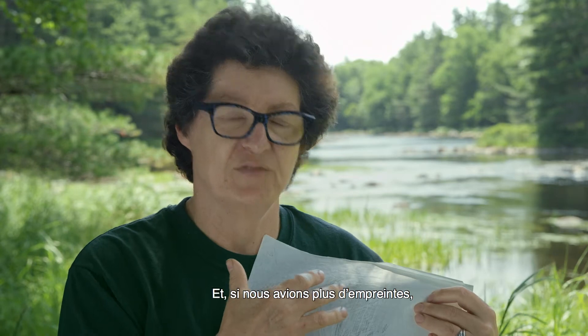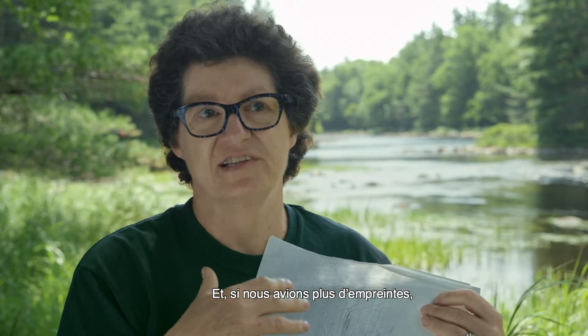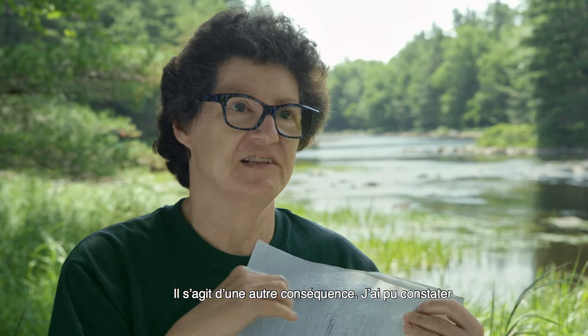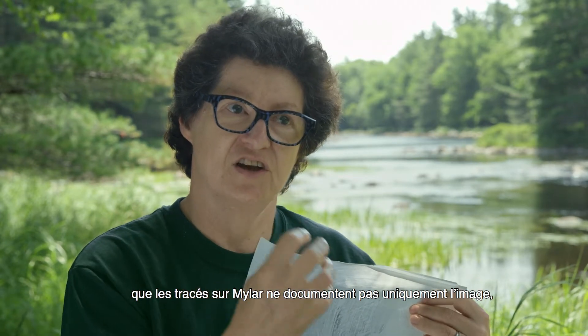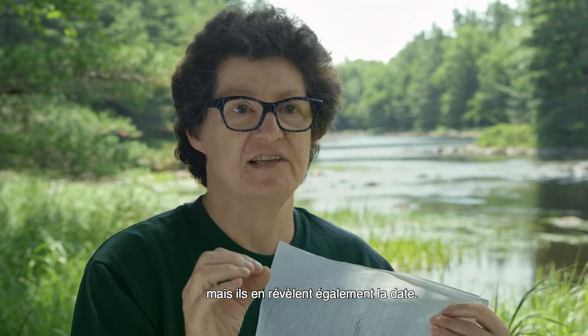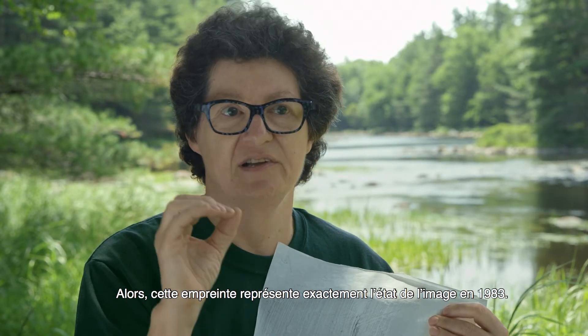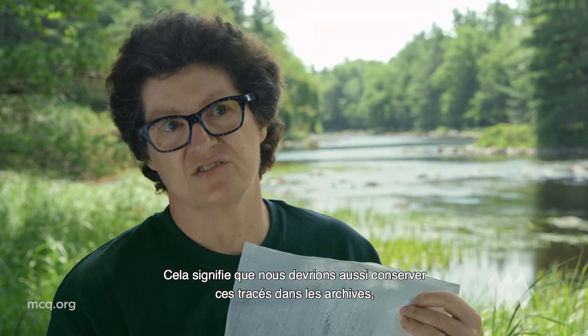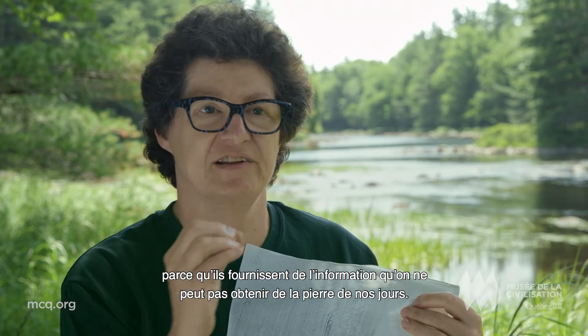And if we had more of the rubbings, I think that we could tell more about how fast they're fading. It has another consequence in that it made me realize that the mylars not only document the image, but they're also time-sensitive. So they're exactly what the image was in 1983.